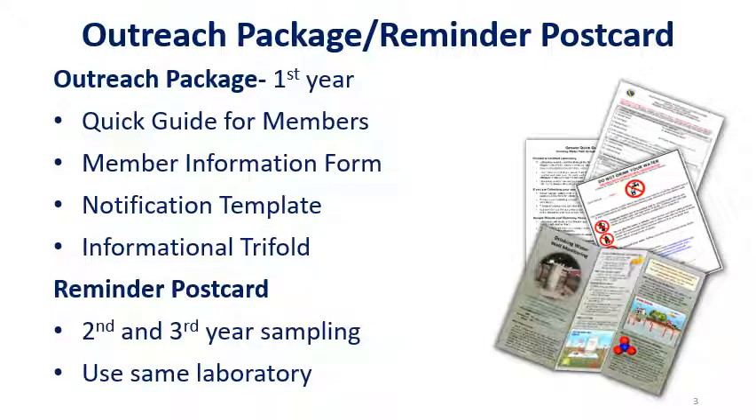During the first year of implementation, members will receive an outreach package by mail. The package will include a quick reference guide for members, a drinking water well member information form, the notification template, and an informational tri-fold. After the first year, the Central Valley Water Board will send out a reminder to sample postcard for the second and third year of sampling. We recommend using the same laboratory. If for some reason you are unable to use the same laboratory, please contact the Central Valley Water Board for assistance.